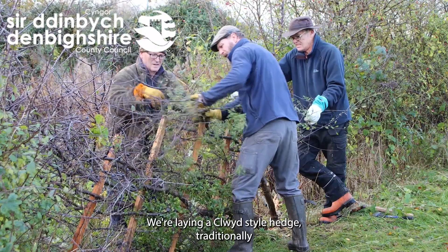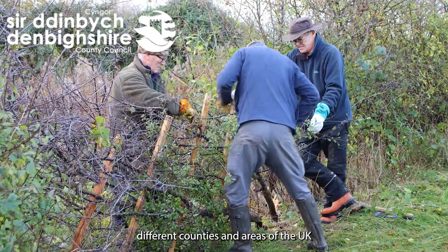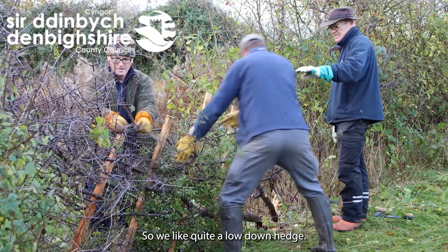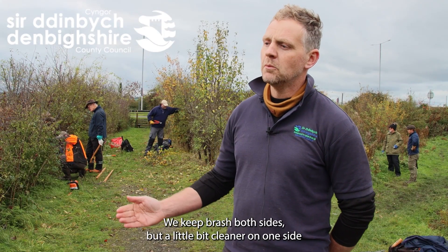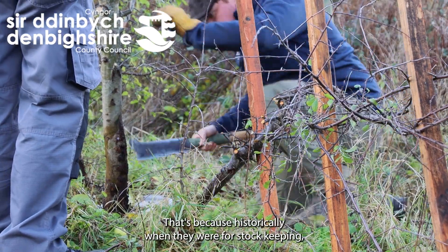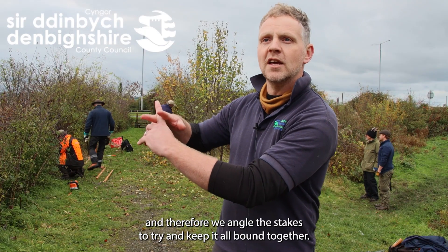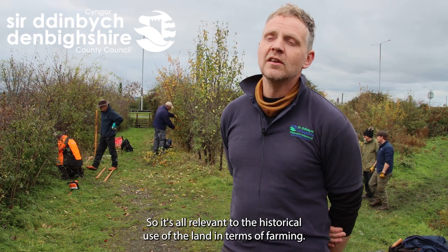When we're laying a clued style hedge, traditionally different counties and areas of the UK had hedging according to what their livestock needs were. So in this area, predominantly a sheep farming community, we lay quite a low down hedge. We keep brash on both sides but a little bit cleaner on one side, and we actually angle the stakes. That's because historically, when they were for stock keeping, if sheep went up to a hedge they'd try and enter the field from underneath, and therefore we angle the stakes to try and keep it all bound together. So it's all relevant to the historical use of the land in terms of farming.